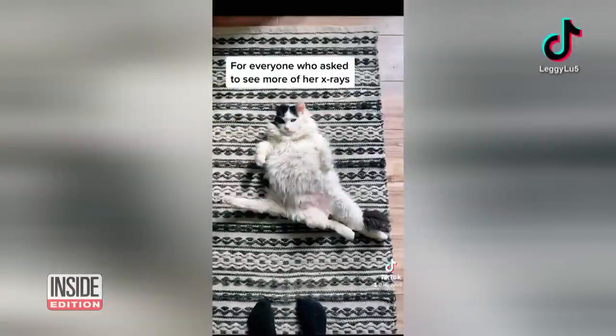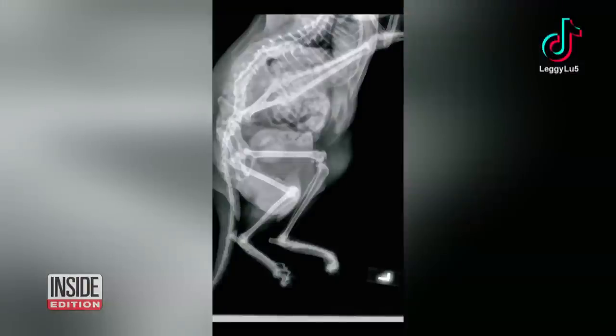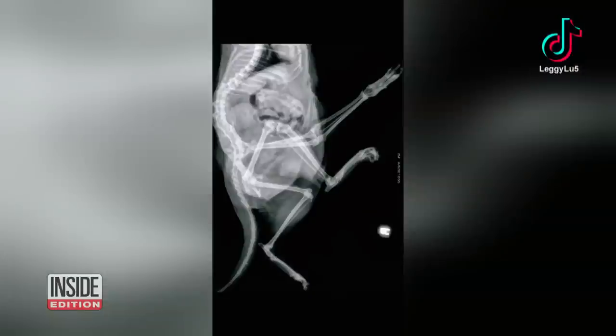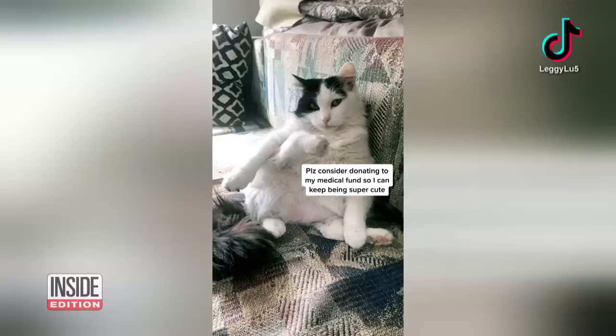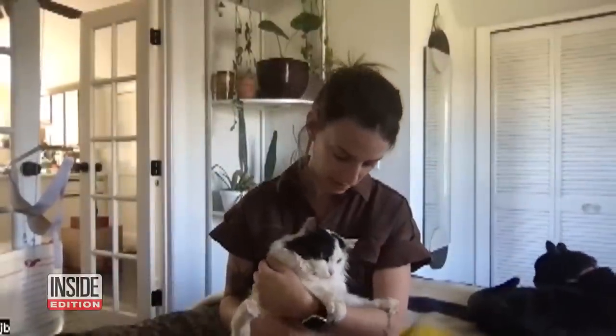For everyone who asks to see more of her x-rays — they told me she's got a leg, we don't know why. There was a vet school that offered to remove it, but she doesn't need it removed. It doesn't bother her, so they said she shouldn't have surgery to get it removed. She doesn't really have any other health problems that you need to worry about right now.